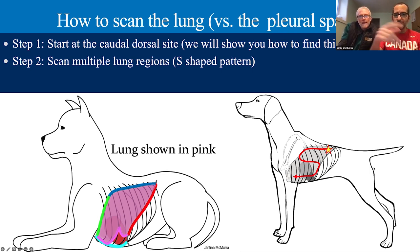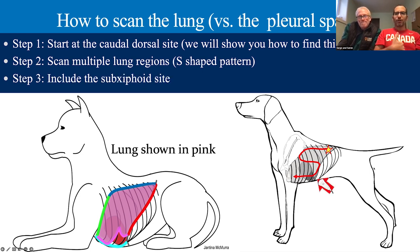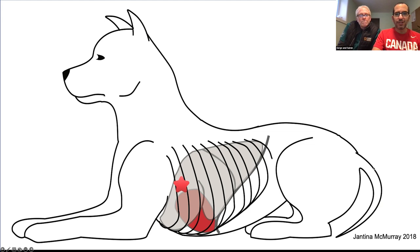There are lots of different protocols out there, but make sure you're scanning multiple intercostal spaces in the dorsal, middle, and ventral lung fields. Also, don't forget to include the sub-xiphoid region, because there's a region of lung on midline, caudal to the lung surface, that you can't see when coming in trans-thoracically. By coming through the sub-xiphoid and across the liver, we're able to see that caudal lung surface. We love that sub-xiphoid site — you can get a lot of information there.